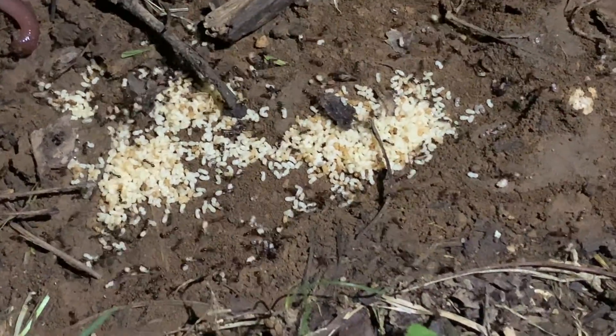All right. Let's put the brick back! Okay, let's put the brick back. All right, say goodnight to the ants. Goodnight, ants. Good night, ants.